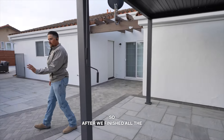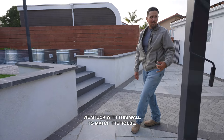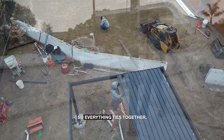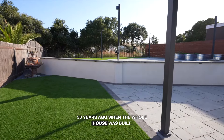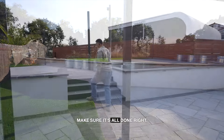After we finished all the project with the stairs and the caps, we stuck with this wall to match the house — a nice white color so everything ties together. It looks like it was done 30 years ago when the whole house was built. That's a good thing. Make sure it's all done right.